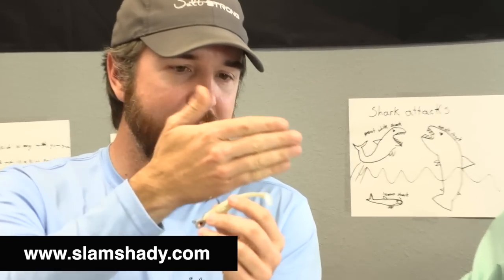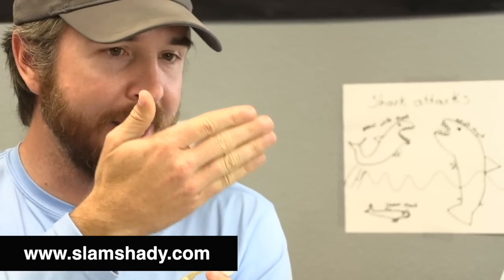Someone brought up paddle tail versus swim bait — is there even a difference? It depends on who you ask. A lot of people refer to baits with tails like this as paddle tails. Some say it's any bait with a tail that wobbles and creates a somewhat paddle-like action. Others say it's only a paddle tail if the tail literally looks like a flat paddle. I've always referred to these as paddle tails, and most people I fish with do too.